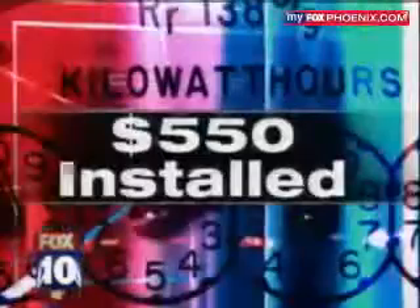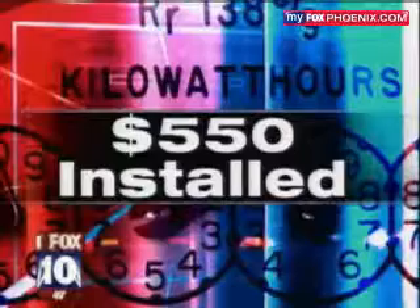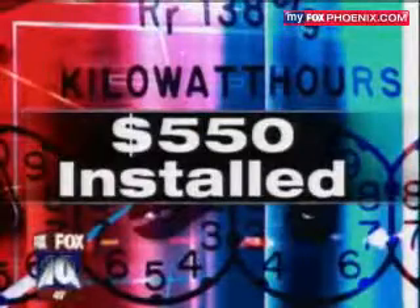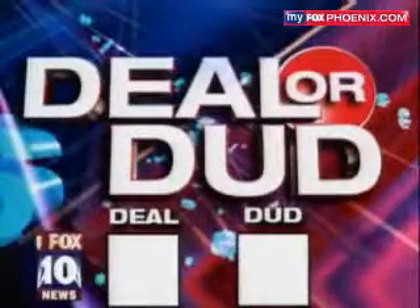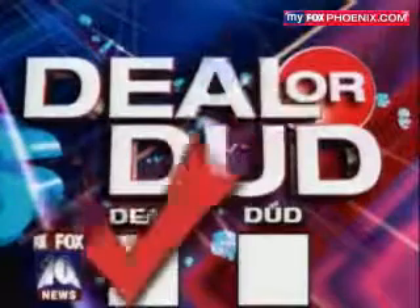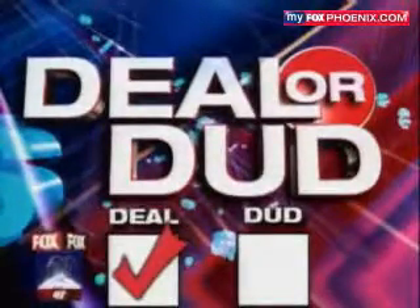But the skeptic in you has to ask: a 30% savings on my electric bill — what's the catch? The big one for many people right now would be the cost. Each unit costs $550 installed. But after that, the only catch is you have to take the step, take the plunge, have the faith and say we're going to put this on our house or our business and save money. Because of that, and because of the research we did, we're going to say deal — not dud — for the KVAR energy savings device.